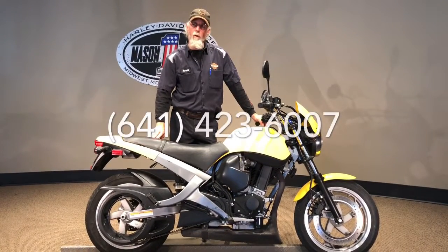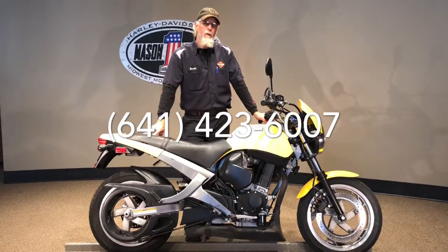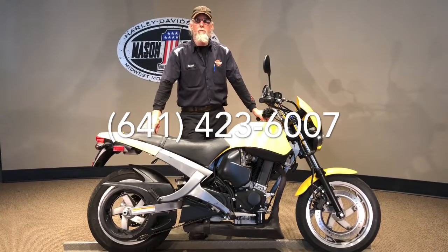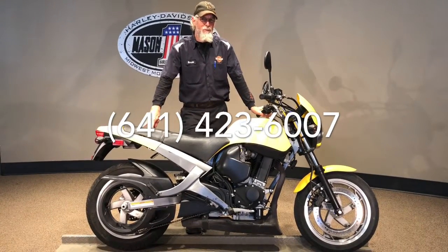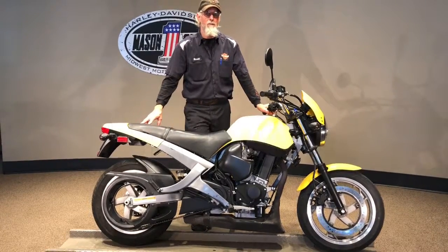If you like this or any others, our website is www.harleyofmc.com. We do have shipping available and financing available. Give us a call at 641-423-6007. We'd be able to help you out in any situation that you may need on a motorcycle. Give us a call, let's put it in your garage. Thanks for watching.